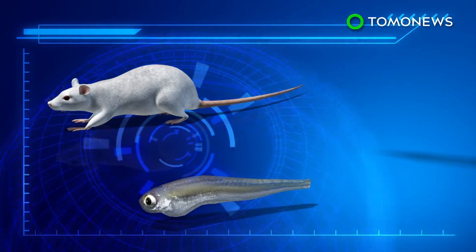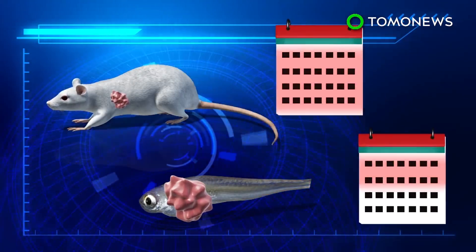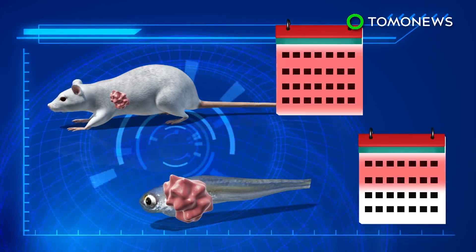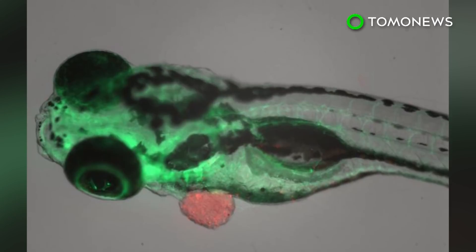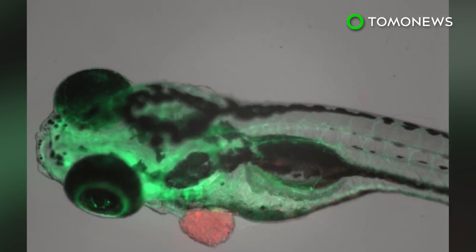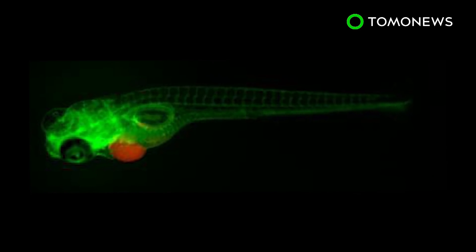Similar experiments have been done on mice, but tumors require at least two months to grow inside mice, whereas with zebrafish, growth can take place in about two weeks. The team plans to conduct the same experiments in hundreds of patients in order to confirm the accuracy of the fish's response, which would be completed within two years.